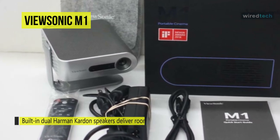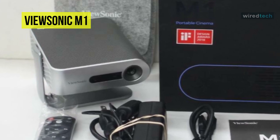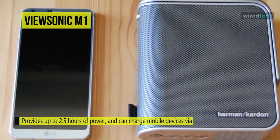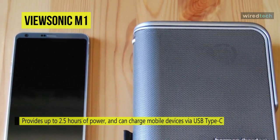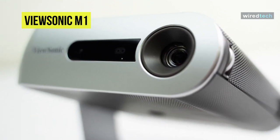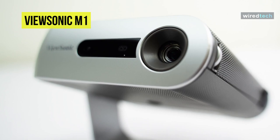Its Harman Kardon speakers produce loud 360-degree sound for music and movies at home or on the go. The built-in battery provides up to six hours of power, and 16 gigabytes of internal storage supports up to 4,000 songs and four hours of movies. A built-in safety feature temporarily turns off the lamp when objects are detected too close to the projector, which is useful for protecting children's eyes.